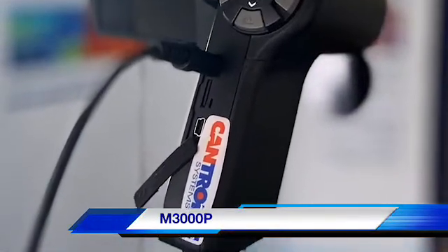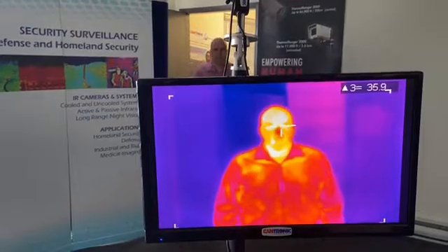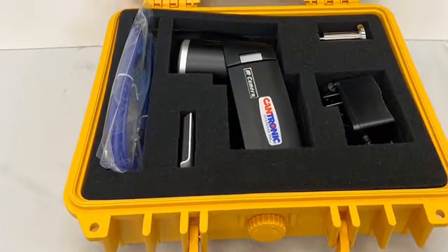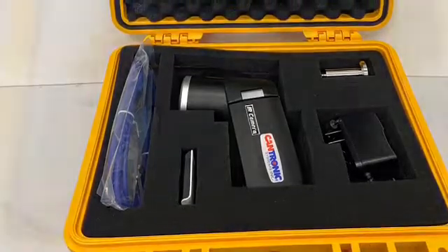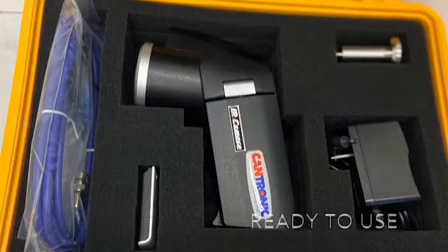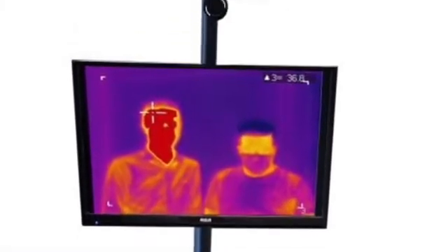The M3000P is a portable unit. It has high resolution dual vision cameras. The P3 unit is shipped in a hard body case and comes complete and ready to use, including camera, power adapter, video cable, and tripod adapter. Easily add a tripod and monitor for ease of viewing.